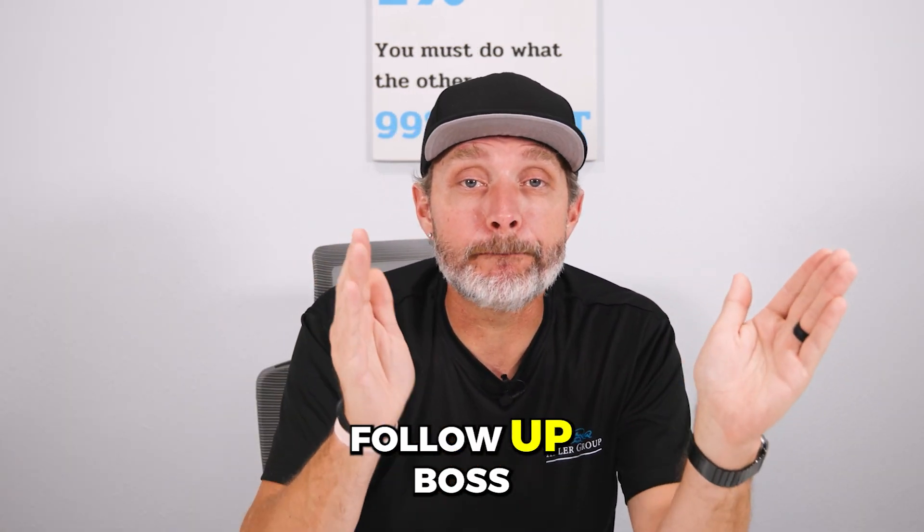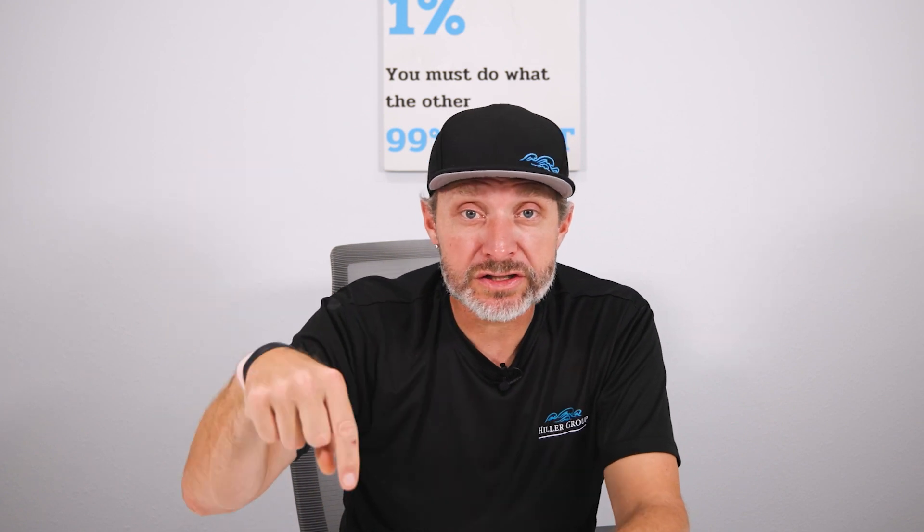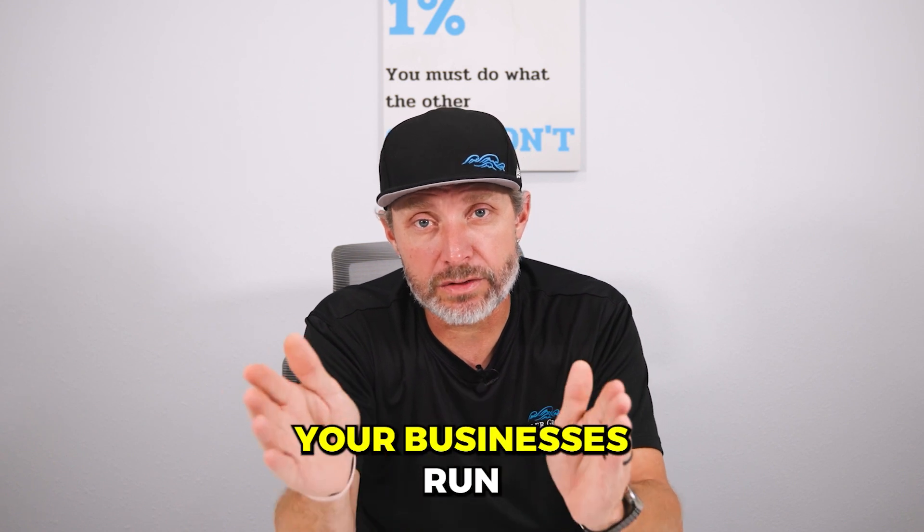FUB is the best CRM, the one we have currently, that I've ever used. FUB stands for Follow Up Boss. Click the link below, get a couple week trial with them, but I guarantee it will change the way your business is run.